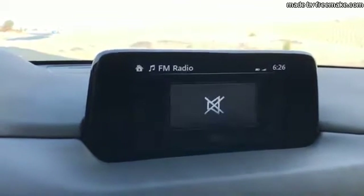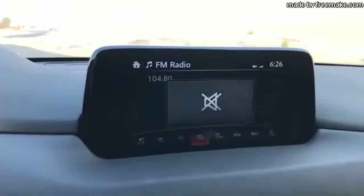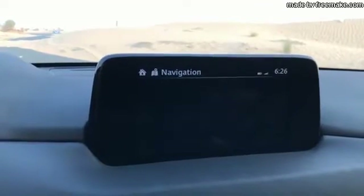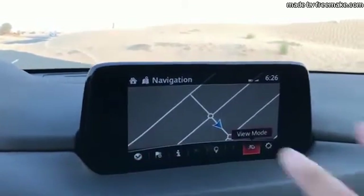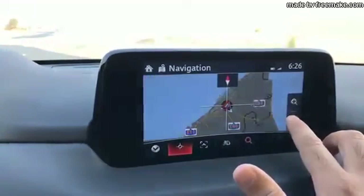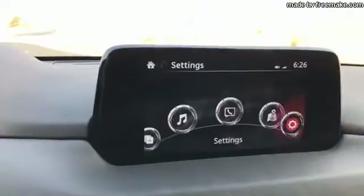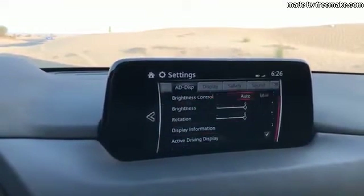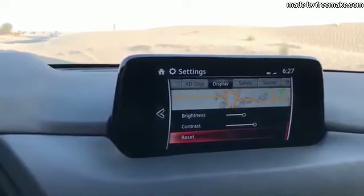The infotainment has a simplified layout with just five main options: vehicle information and trip details, Android Auto or Apple CarPlay, entertainment with Bluetooth and FM, communication, and navigation with a built-in navigation system. Though if you use Apple CarPlay or Android Auto you'll just use Google Maps anyway. In the settings menu you can adjust screen brightness, mood lighting, and all sorts of car details.